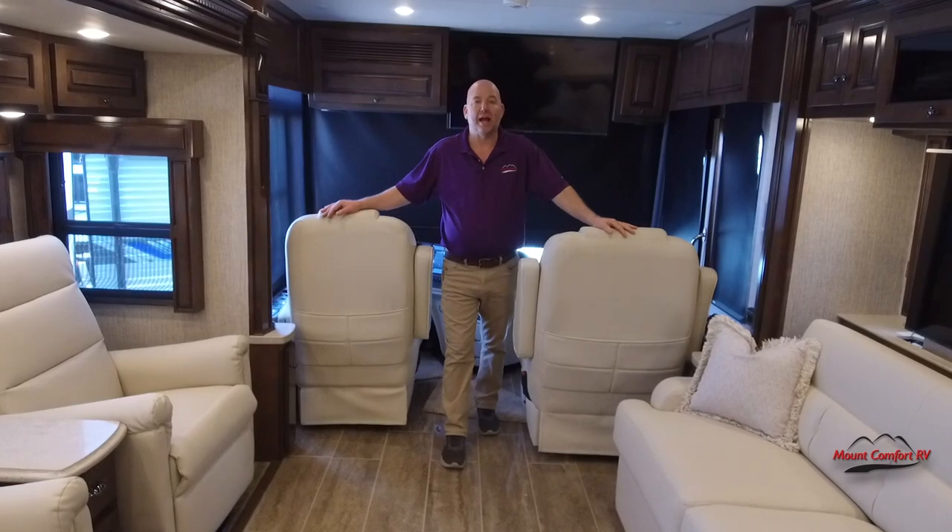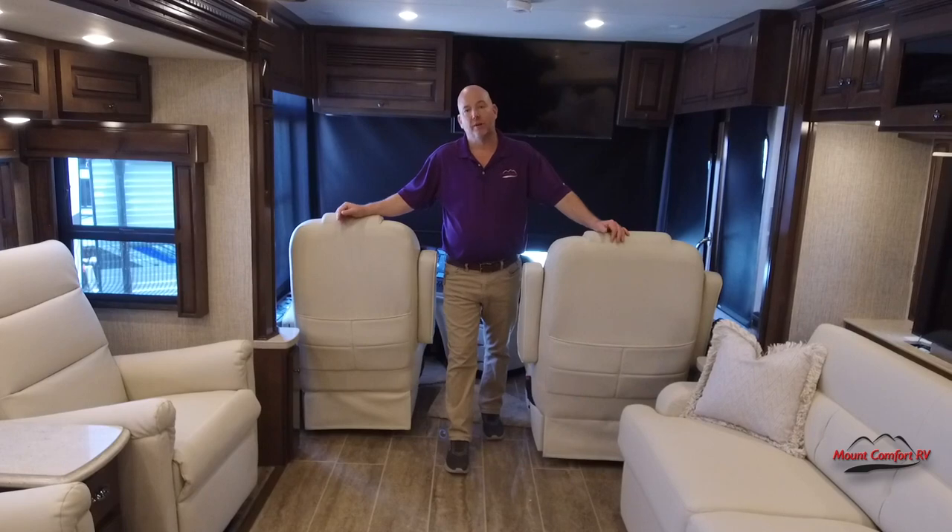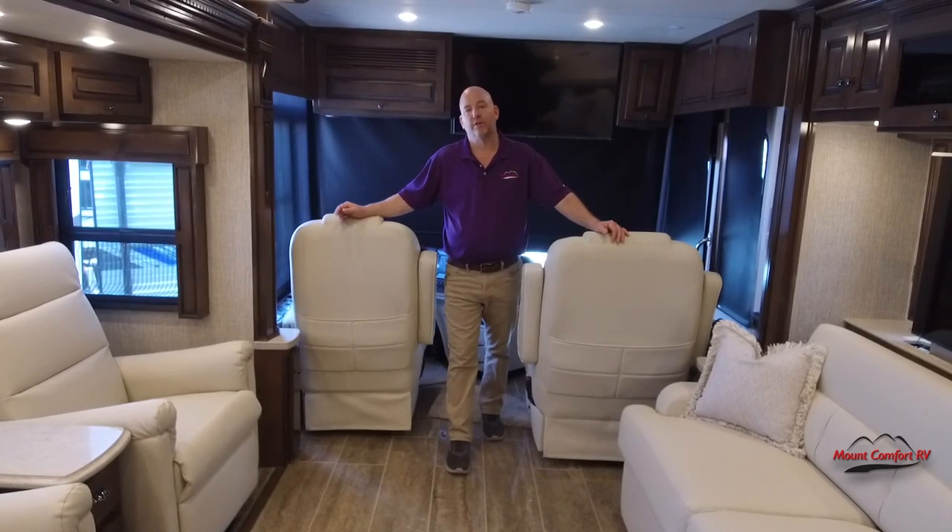This upcoming year the 2023 model year is going to be greatly affected by a tremendous shortage on generators, for example. Nobody else wants to get in the generator industry and Onan's having trouble sourcing the engines for their generators, and we're having trouble building motorhomes because of that. Right now I have this in stock — it just arrived and it is available, and that's the number one reason you should consider this 2022 4081.